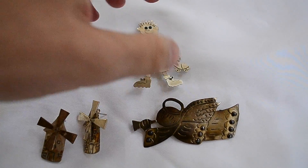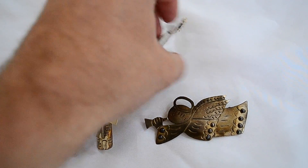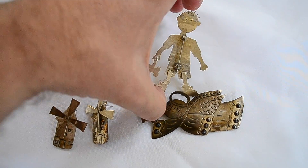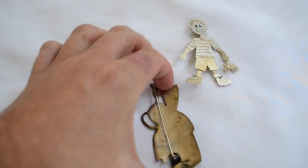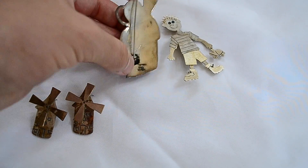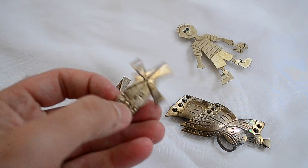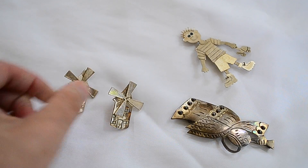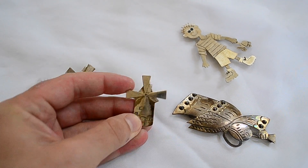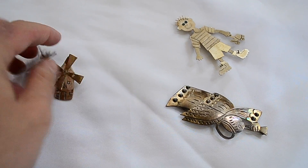A couple more pieces of jewelry. This handmade piece is sterling — I tested it, it's not marked, but that's silver. This is silver, this is marked very obviously. And these are sterling — they're unmarked, but definitely sterling. A little movable windmills — big earrings. I don't know who would wear these, but got that stuff.